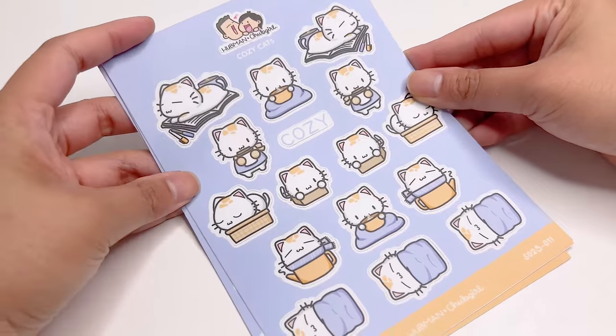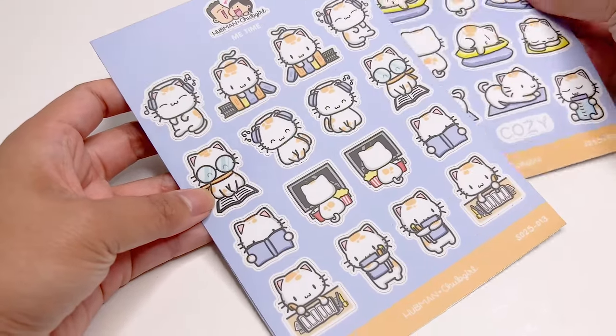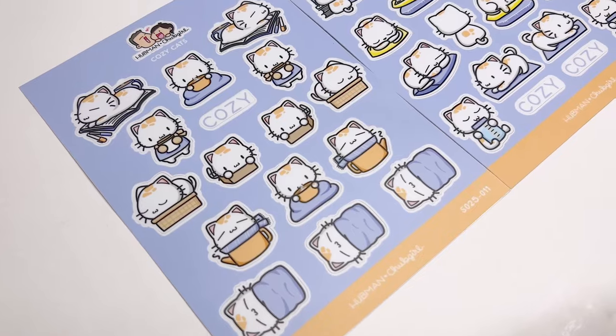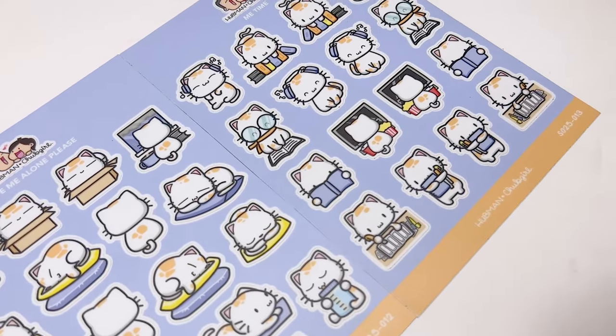The box set comes with these three vinyl sticker sheets. So if you want stickers that have a bit more of a pop for your planner or bullet journal, then these are going to be perfect for you. These vinyl stickers are a little bit glossier, they're thicker, and they're bigger than the other stickers as well. So they're really great if you want to add a little bit more pop to your setups.